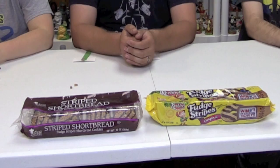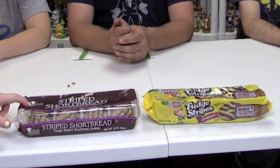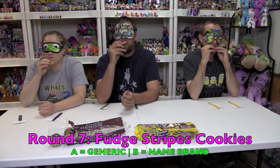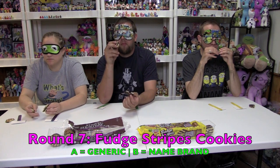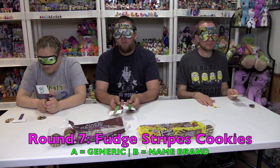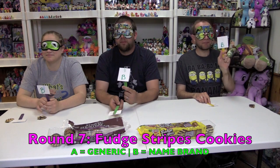Keebler Fudge Stripes Original Cookies — ooh, I love those — versus the Oven Baked Stripes Shortbread Fudge Stripes Shortbread Cookies. I'm getting nervous when people start laughing when I'm blindfolded. Which one is the Keebler Fudge Stripe Cookie — A or B?